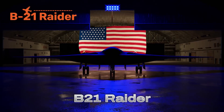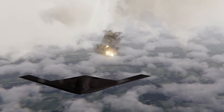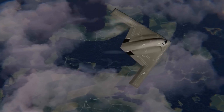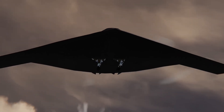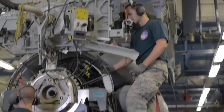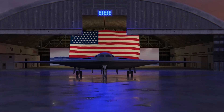The B-21 Raider is America's newest stealth bomber, built to replace the legendary B-2 Spirit. Its role is to slip past the world's toughest air defenses, strike anywhere on the planet, and return unseen. What makes the B-21 unique is how far stealth has advanced since the 1990s — every curve and material is designed to absorb or deflect radar, its engines are buried deep within the body hiding heat from infrared sensors. Unlike the B-2, the Raider is built with digital, open-systems architecture, meaning it can be upgraded with new weapons, drones, or AI without a redesign. It's capable of both nuclear and conventional strikes, making it the backbone of America's future bomber fleet.